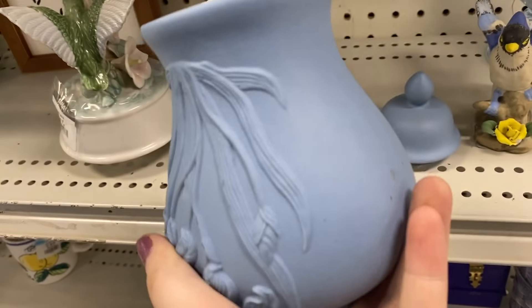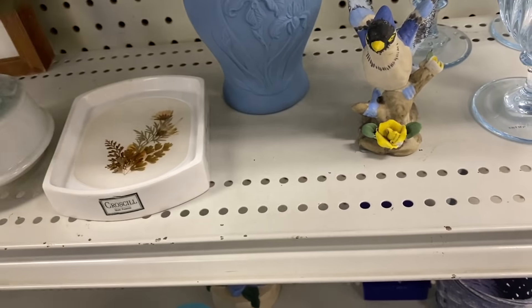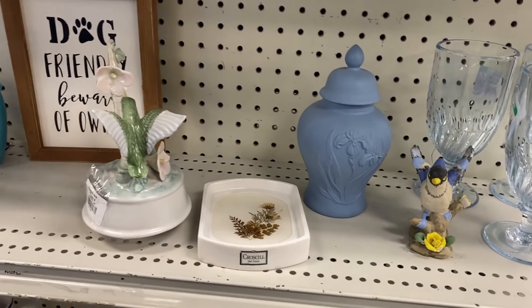They have this really pretty Delphi blue ginger jar here. It did have some weird markings on the back that didn't seem like they would come off, so unfortunately I had to leave that behind, but it was super neat.